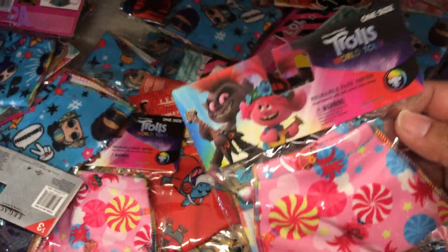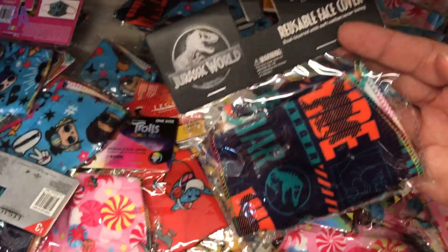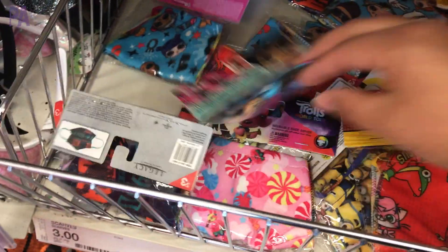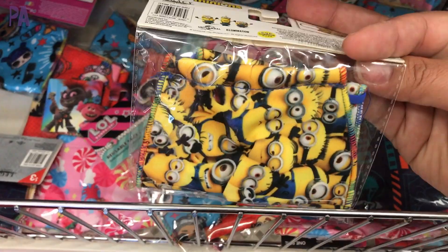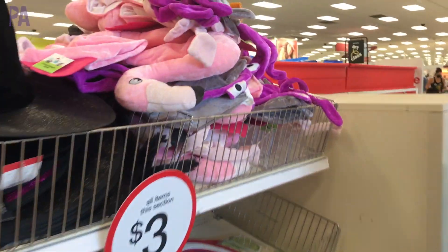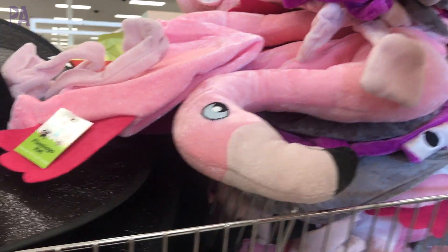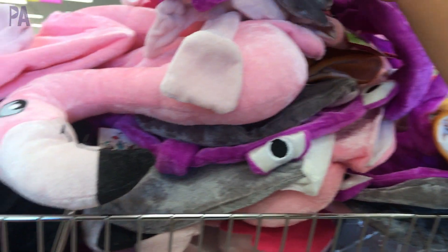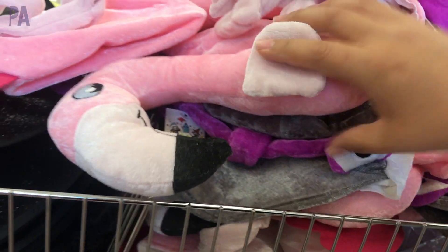Moving on to the other side — they had a lot of kids' masks in the dollar section and this time they're in licensed characters: Jurassic Park, LOL Dolls, Ryan's World, Trolls, and even Minions. So if you want some fun themed masks to make mask wearing a little more fun, you might want to try Target. They also had witch hats and some Halloween costume ideas starting to trickle in. I thought these plush hats were pretty interesting — there was a flamingo, a turkey, a shark, which I think is a lot of fun, and a couple of others. It's just a fun take on a Halloween hat.